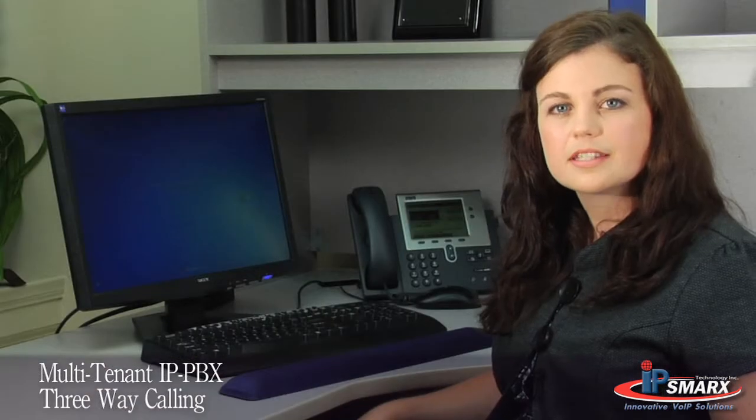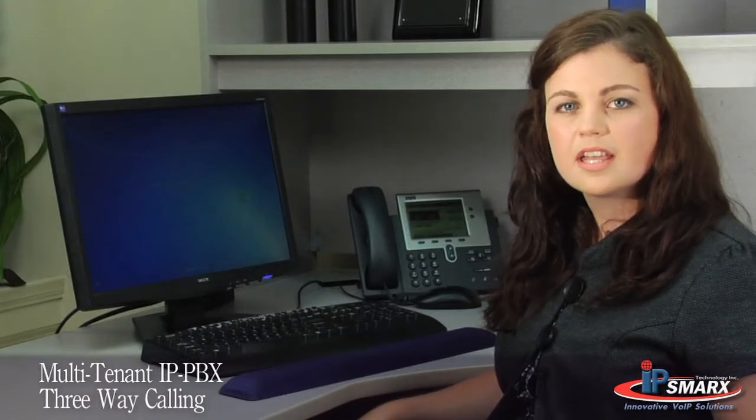Three-way calling. I use this when I'm talking to a customer on the phone and I need the input of a third party — I can bring them right into the call.